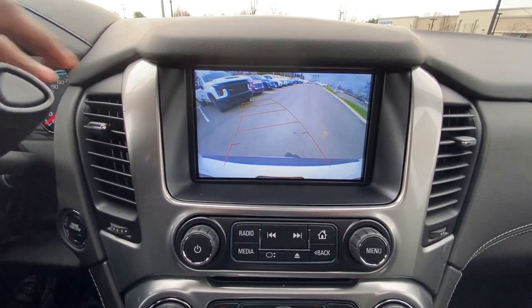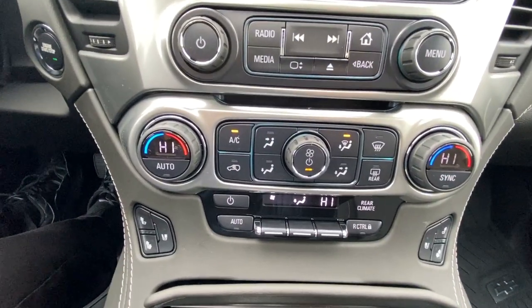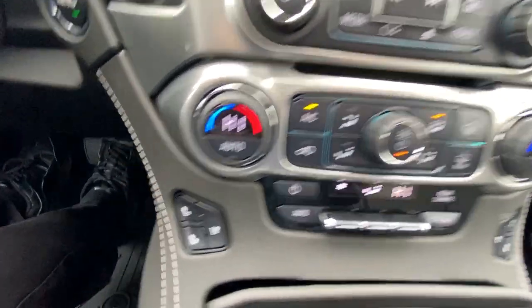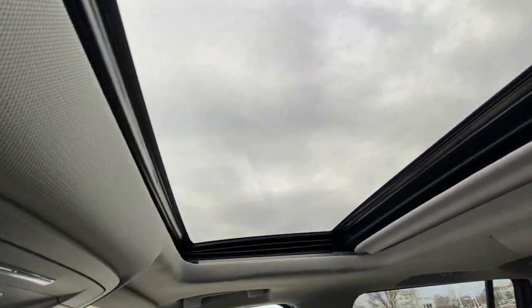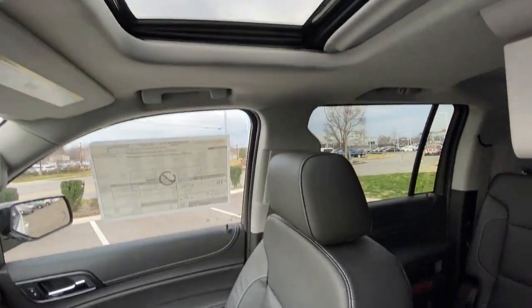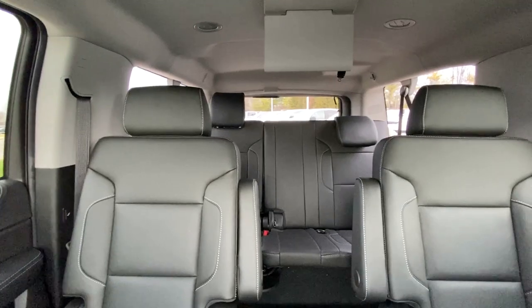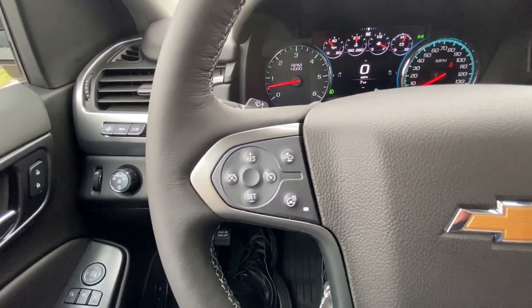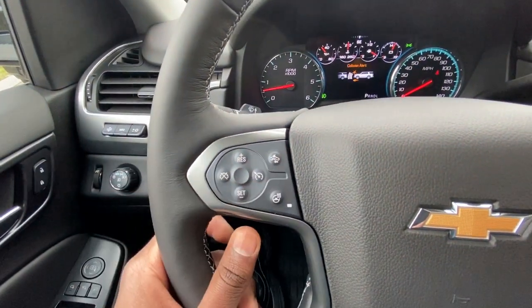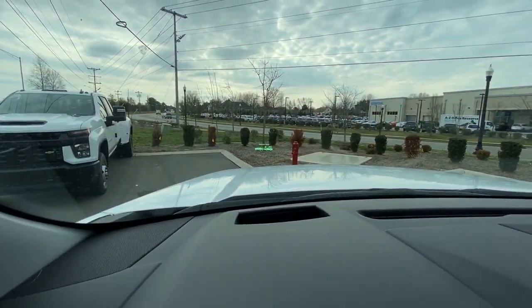There's your backup camera. You've got dual zone climate control along with rear climate control, heated and cooled seats, and a power sunroof. The steering wheel is heated and leather-wrapped, and you've got your forward collision adjust right here — you can even see it on the heads-up display.